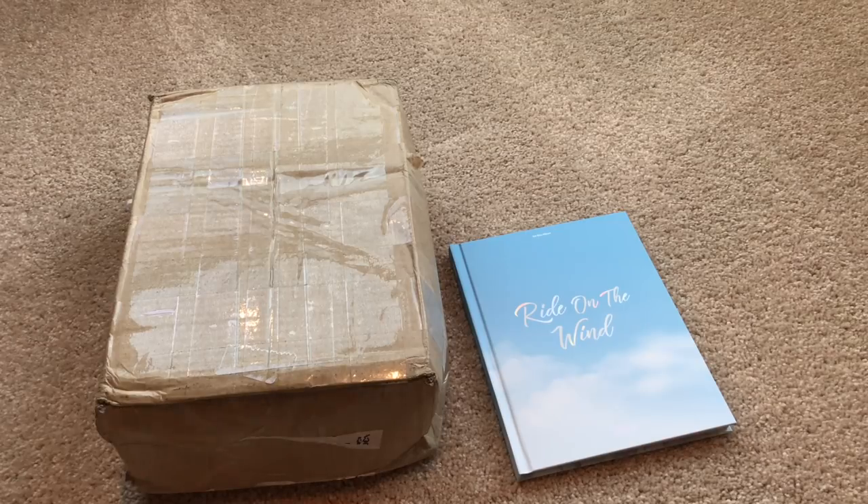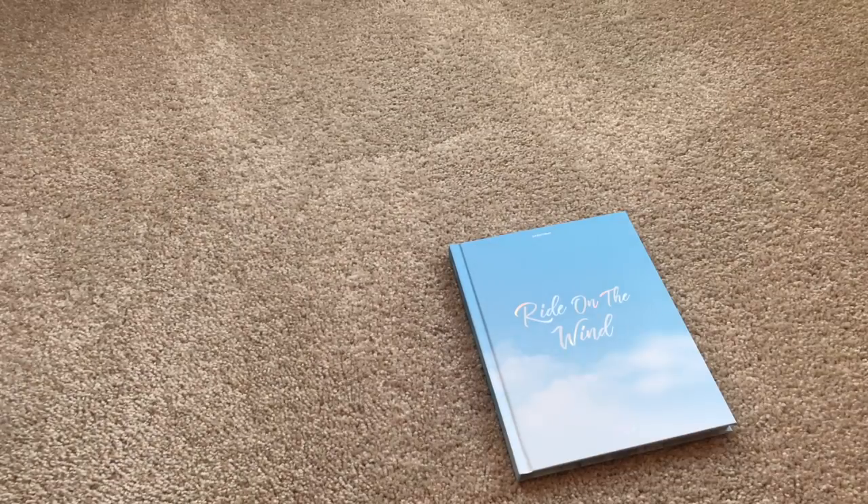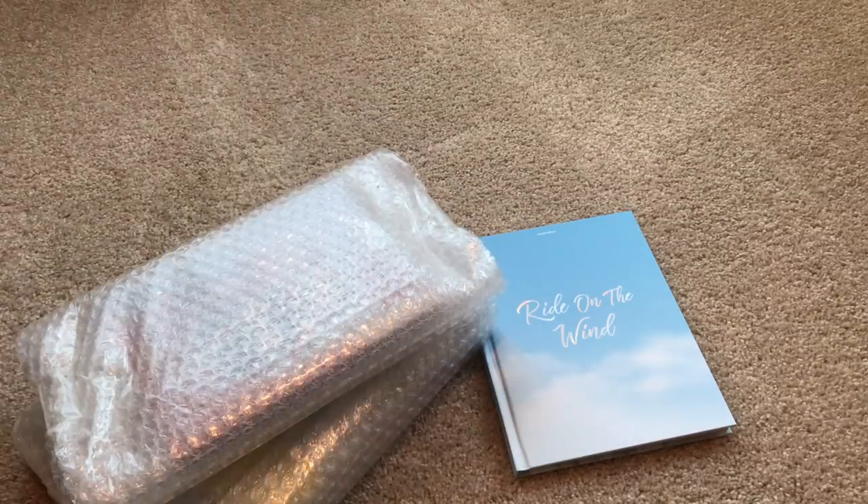Hopefully everything in here is okay. I'm going to go ahead and open this box — I'm sure it is because they use lots of bubble wrap. I haven't been buying a lot from them lately. I'm really liking Kpop Market 01, so that's what I keep using.